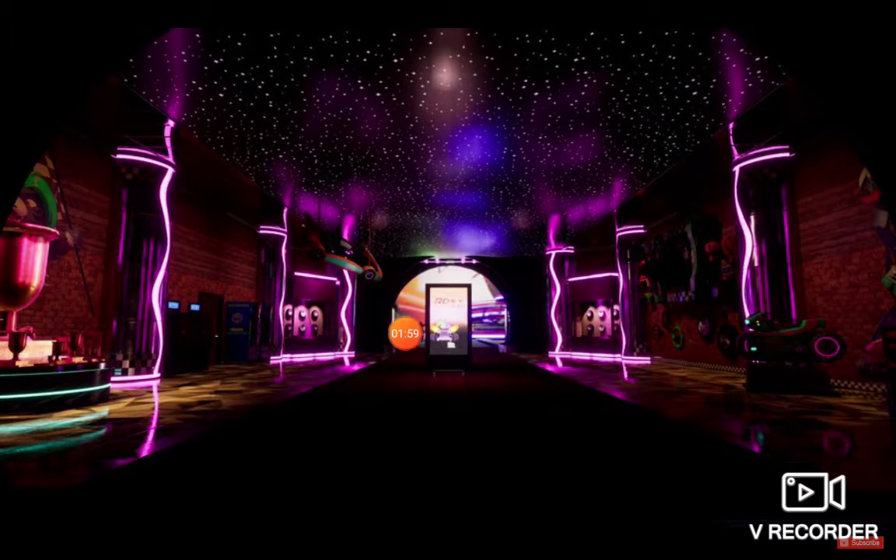And if you guys look at that, is that like a figurine right there? I don't know what that is — it could be just a person, but this looks really, really nice. I think it's like an entrance to Roxanne's racing place.